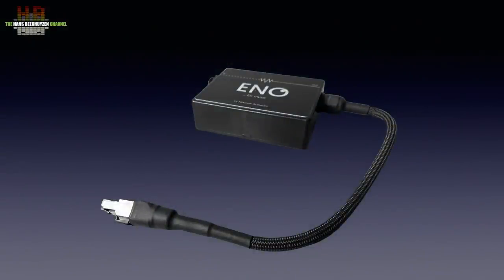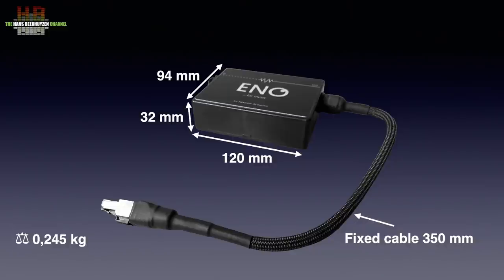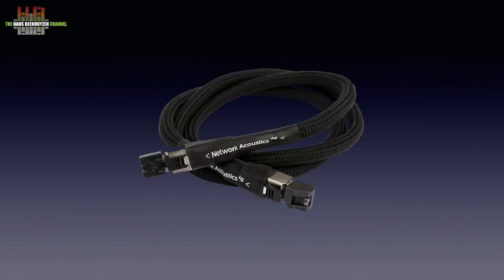The Eno housing is a cheap plastic box, but according to Network Acoustics that has technical reasons — a metal box would have interfered with the magnetic fields generated inside by the chokes. It measures 120 x 94 x 32 mm, has a 35 cm long fixed cable, and weighs 245 grams. The 1-meter Eno streaming cable has the same construction as the fixed cable and is terminated by two Taylor Gartner RJ45 connectors. The box can't be opened. There are two kinds of metals to choose from for the wiring: CU and AG — copper and silver, although the AG appears to be a mix of copper and silver. The AG version was sent for review.